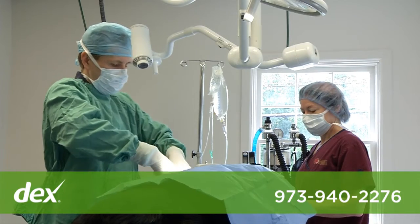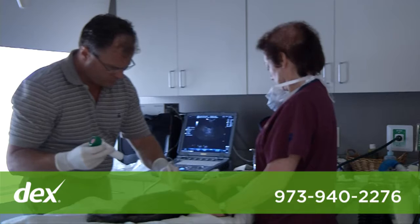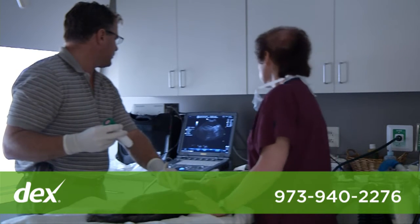Our surgical services include routine spays and neuters, cruciate ligament repair, and mass removals. Dentistry, ultrasound studies, and laser therapy are performed here in our special procedures room.